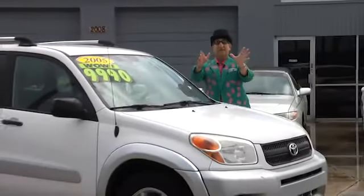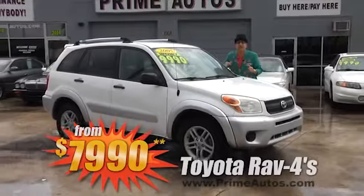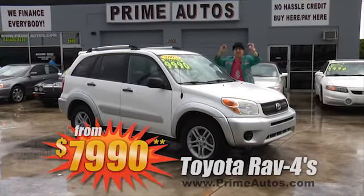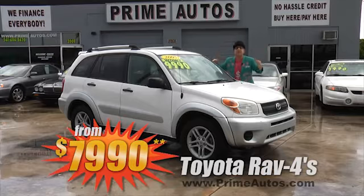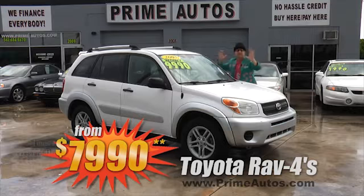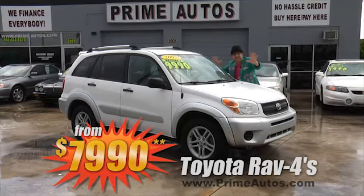When it comes to sporty and stylish 4-door SUVs that are also fuel-efficient, the Toyota RAV4 is high on everybody's list — and Prime Motors has two to choose from, both loaded with extras and priced from only $7,990.